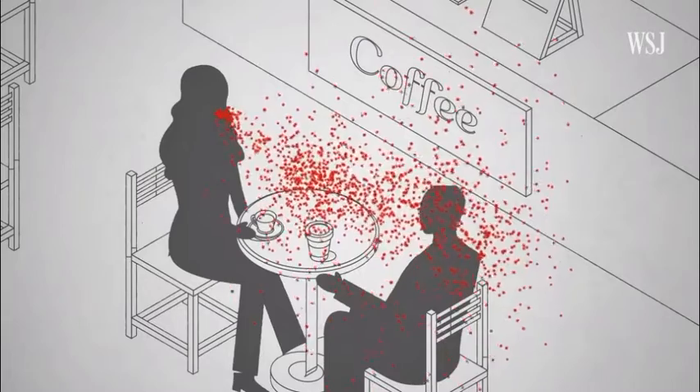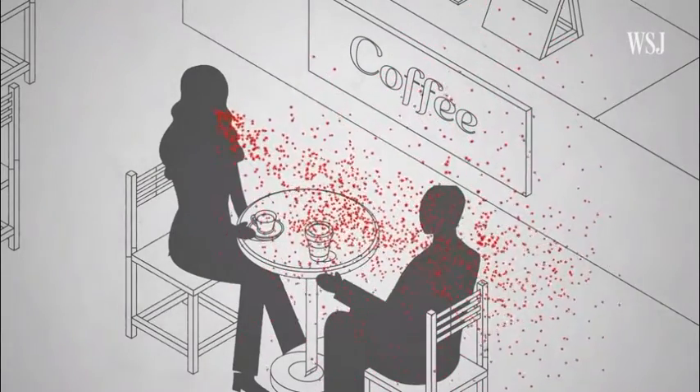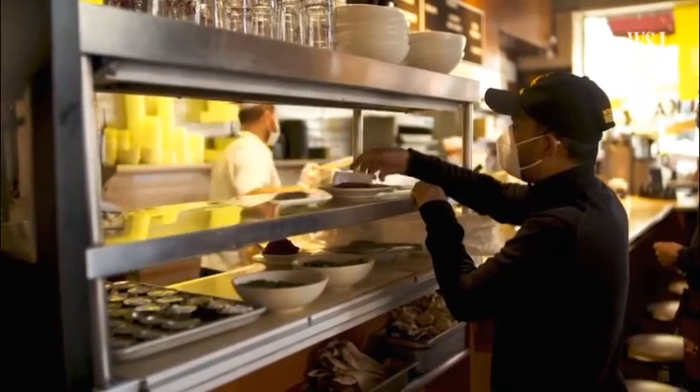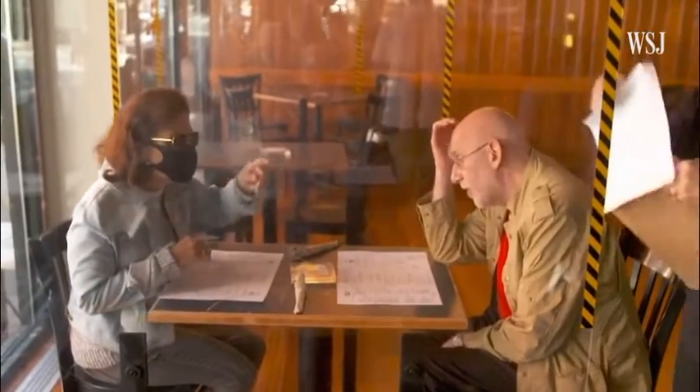The virus can accumulate in aerosols — tiny droplets that gather in the air as we breathe and talk. The virus is never naked in the air, as we say; it's always floating in respiratory droplets. Indoors, those particles can add up, increasing the risk of transmission.